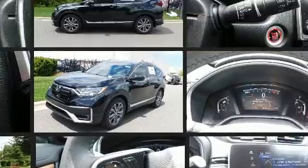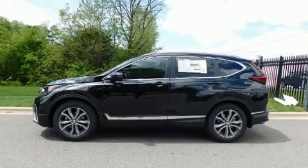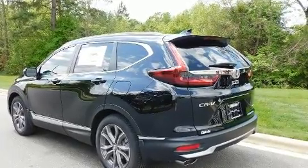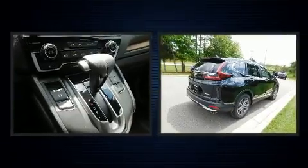Honda prioritized comfort and style by including power front seats, an outside temperature display, heated seats, power door mirrors and heated door mirrors, a power rear cargo door, rain sensing wipers, and one-touch window functionality. For drivers who enjoy the natural environment, a power moonroof allows an infusion of fresh air.